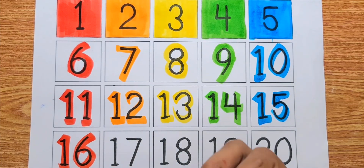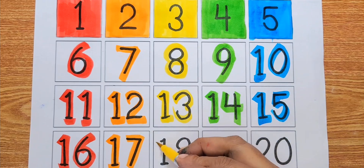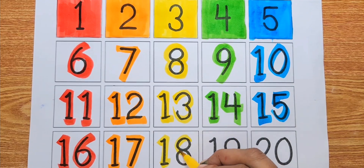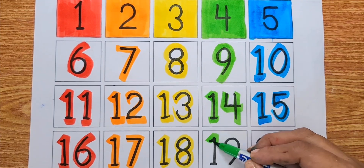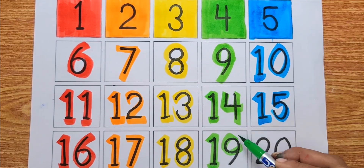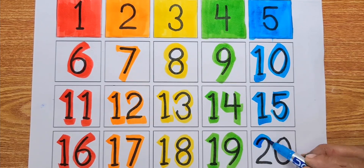Number seventeen, orange color. Number eighteen, yellow color. Nineteen, green color. Number twenty, blue color.